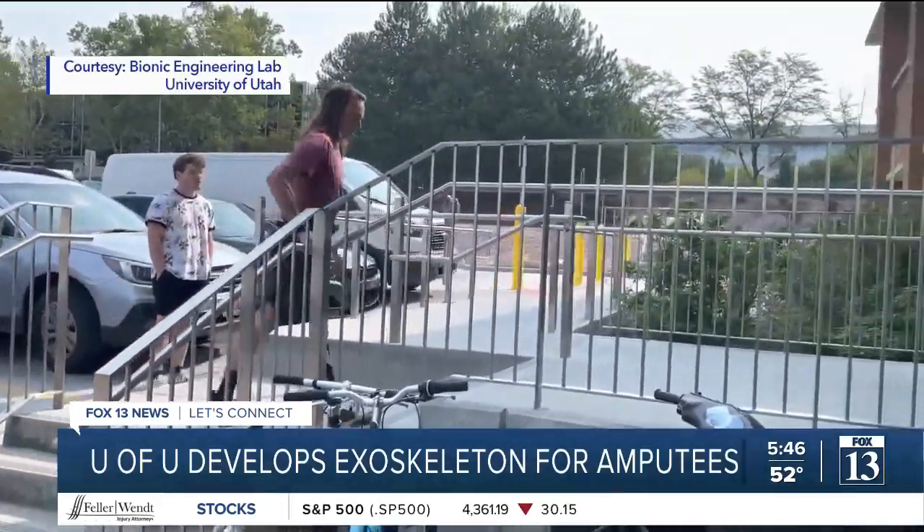Eliana Sheriff, Fox 13 News, Utah. The technology was developed in part with grant money from the Department of Defense and the National Science Foundation.